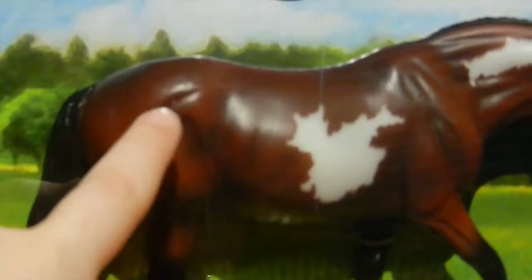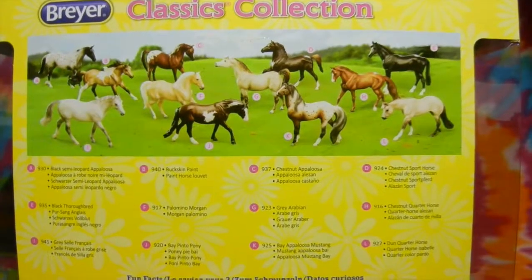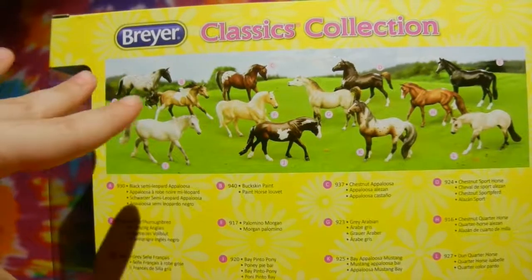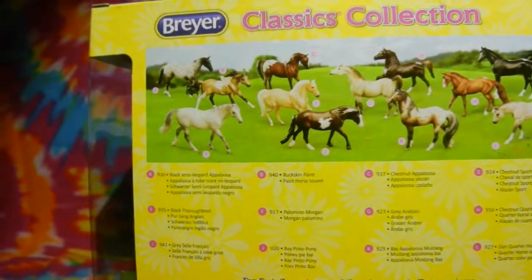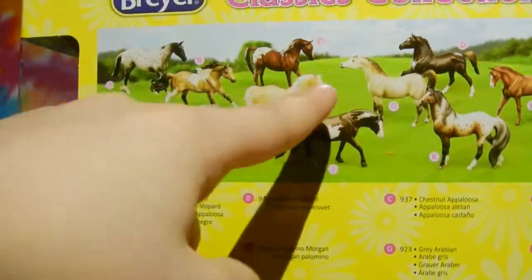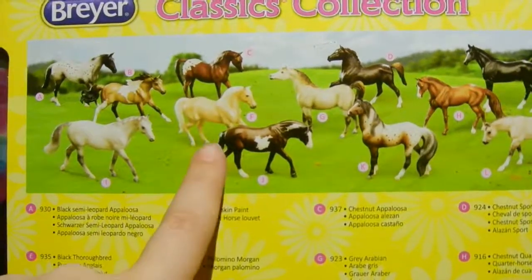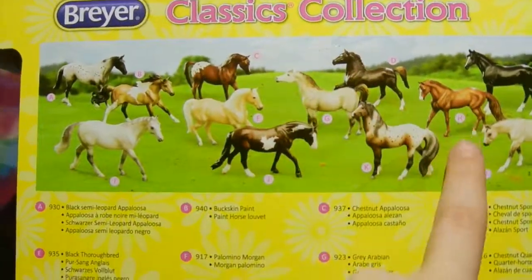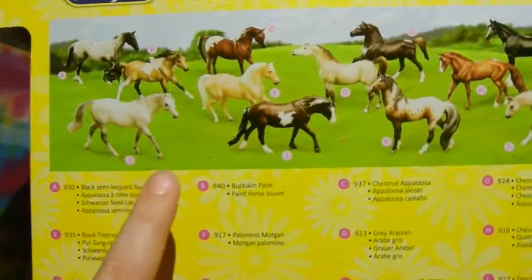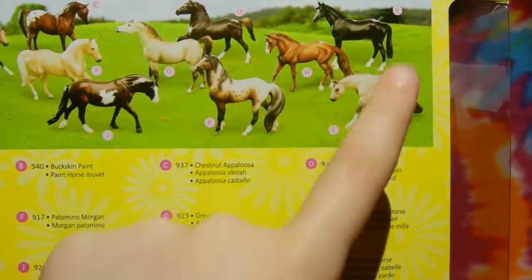Look at that bay color and those little speckles. Let's get her open. Before we continue with the unboxing, I kind of want to show you the other classics you can get from the classic collection — there are a ton. You can get an Appaloosa, a Bookskin Paint, a Chestnut Appaloosa, a Chestnut Sport Horse, a Black Thoroughbred, a Palomino Morgan, a Grey Arabian, a Chestnut Quarter Horse, a Grey Cell Francois — it's a French breed — a Bay Pinto Pony just like the one we got today, a Bay Appaloosa Mustang, and a Dun Quarter Horse.